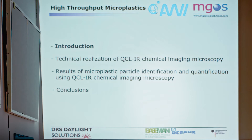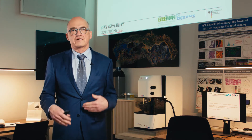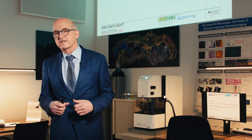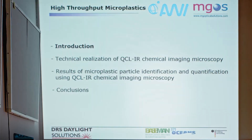Please let me give you a short outline of the talk: a very short introduction, followed by the technical realization of this microscope, then the results compared with other techniques such as FTIR and Raman, and finally the conclusions.